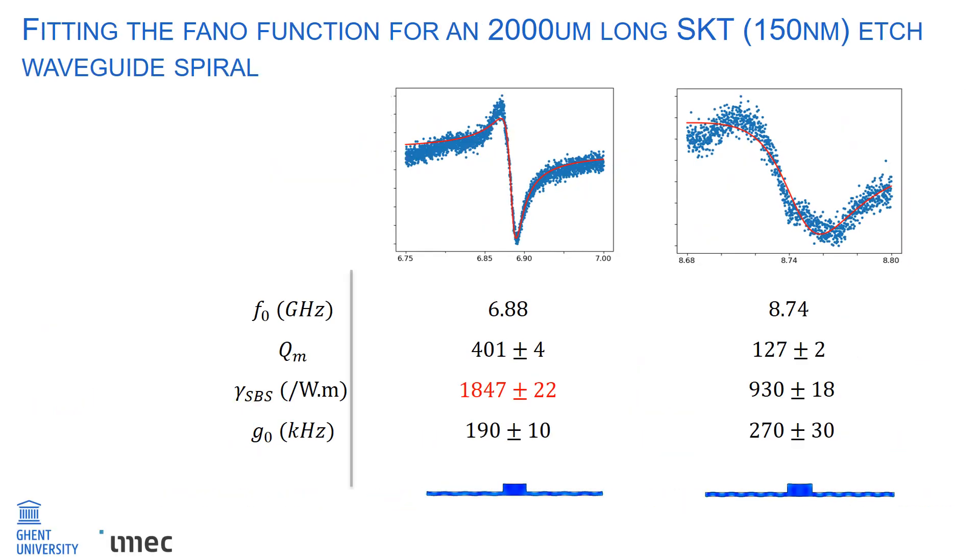A similar exercise is done for the 2000 micron long SKT rib waveguide. From the probe response, only two Fano peaks are observed compared to four in the FC waveguide. The corresponding mechanical mode profiles as simulated on COMSOL are shown below, with the extracted frequency, mechanical quality factor, Brillouin nonlinearity, and G0 tabulated. The first mechanical mode at 6.88 GHz shows the highest Brillouin nonlinearity at 1847 W⁻¹m⁻¹, which is even larger than the maximum nonlinearity in the FC waveguide. This is suspected to be due to better overlap of the optical and mechanical displacement fields in the SKT waveguide compared to the FC waveguide.